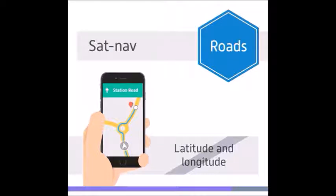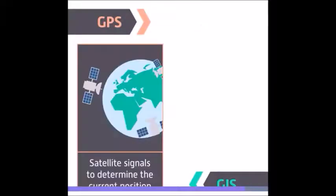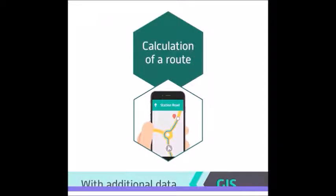The user of a SatNav does not need to know their latitude and longitude — they want to know which road they're on. This requires both systems. The Global Positioning System uses satellite signals to determine the current position of the user, or rather their device. The Geographic Information System's database is then checked to find out which road exists at that position, usually drawing it onto a screen. With additional data, the GIS allows calculation of a route between the current point and a destination.